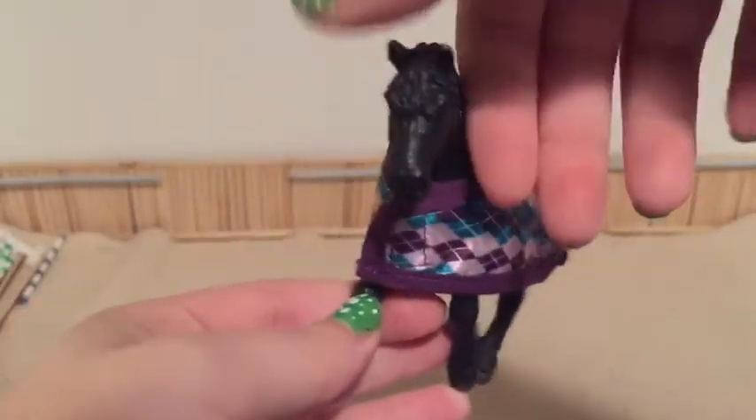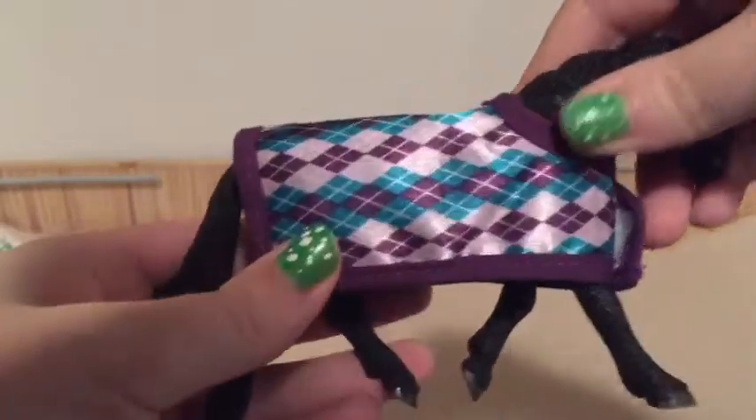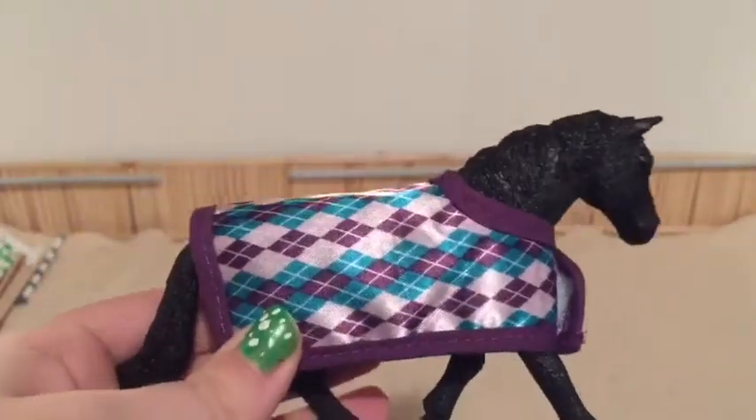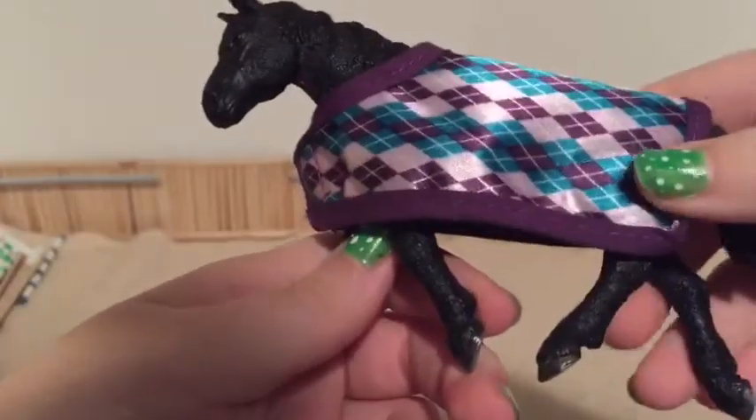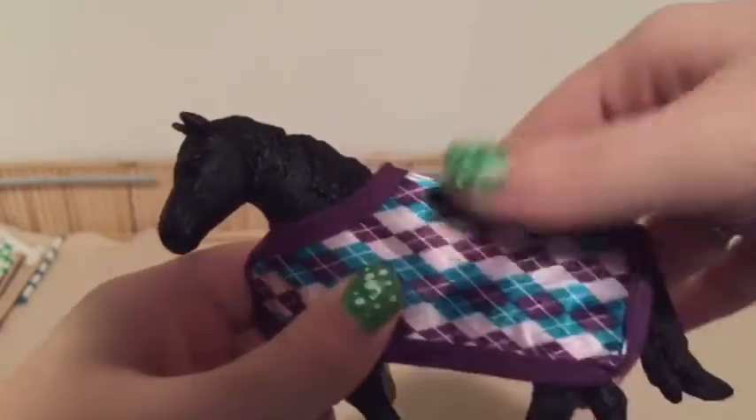This is what my curly mare looks like in it. She looks very, very pretty. It fits her really nicely and she is the curly mare. This won't fit bigger horses such as the Tinkers and stuff like that, but it is very lovely and I really, really like the texture. It's very silky.